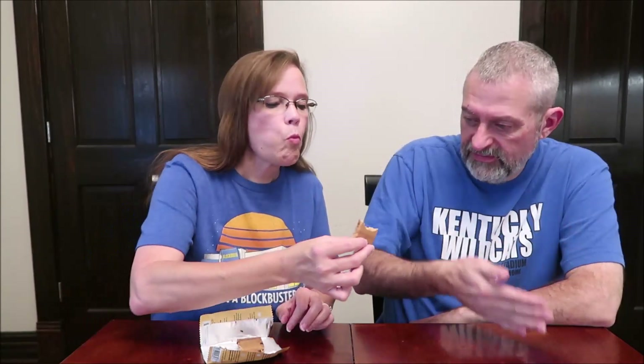It looks like a cookie — it does look like a chocolate chip cookie bar. It's kind of shaped like a fig newton; it's got that curve to it and the color.